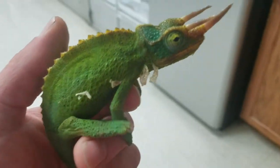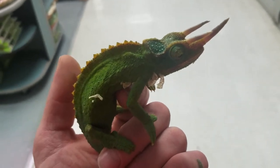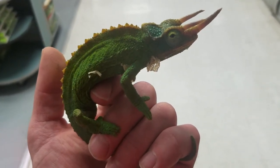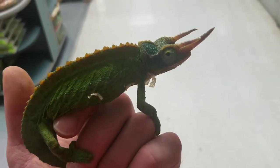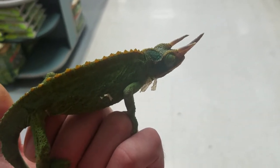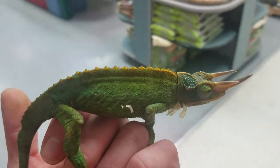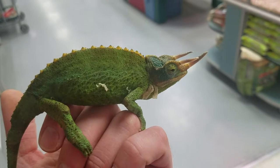Next one we're going to pop out is a very active Jackson's chameleon. You can see his very long horn. This is one of the old world chameleons, which actually means that this is going to be one of the live bearing chameleons also. So if you get a male and a female, they will have live young. These guys are not meant to be held very often, as he's checking me out or turning his eyes back to make sure that I'm not approaching in any aggressive manner. These guys are best to just look at.